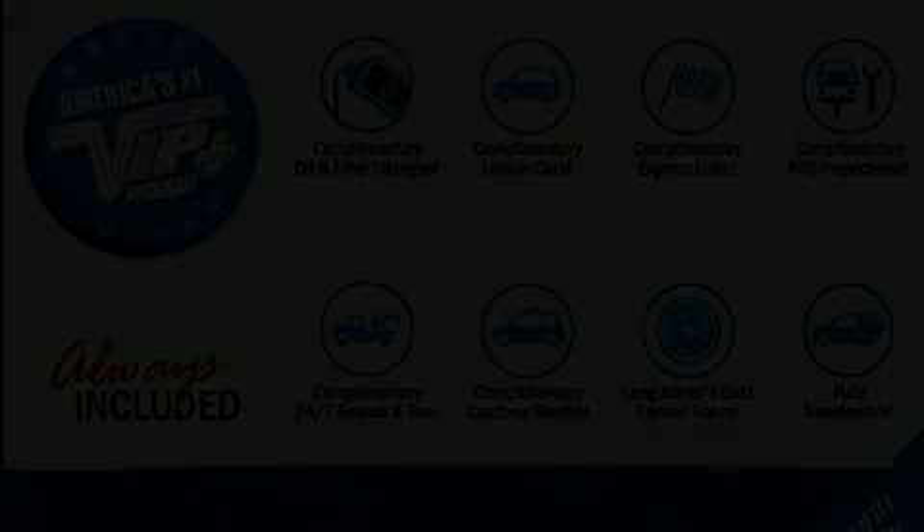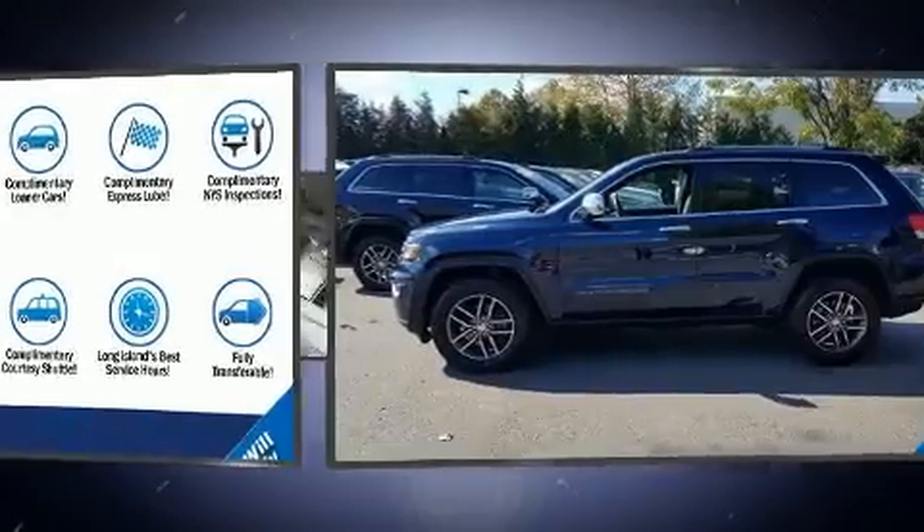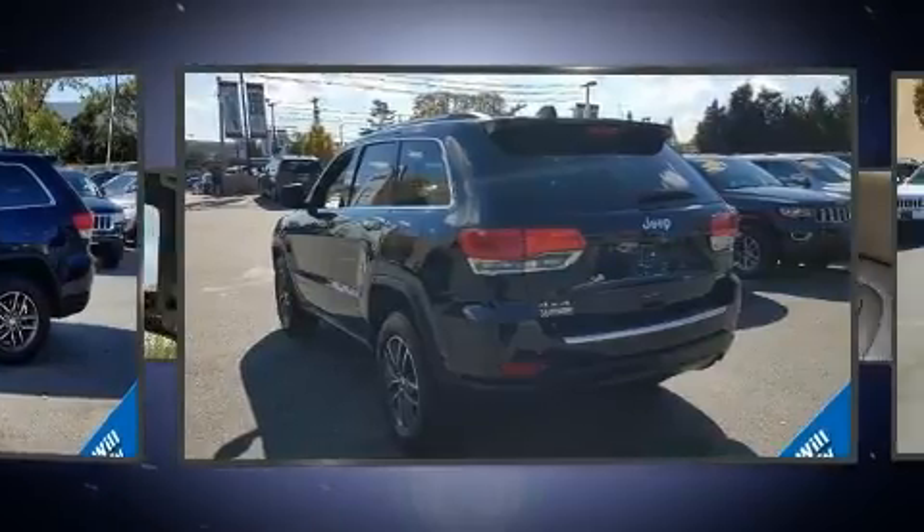You can expect a lot from the 2017 Jeep Grand Cherokee. With just over 10,000 miles on the odometer, this four-door sport utility vehicle prioritizes comfort, safety, and convenience.